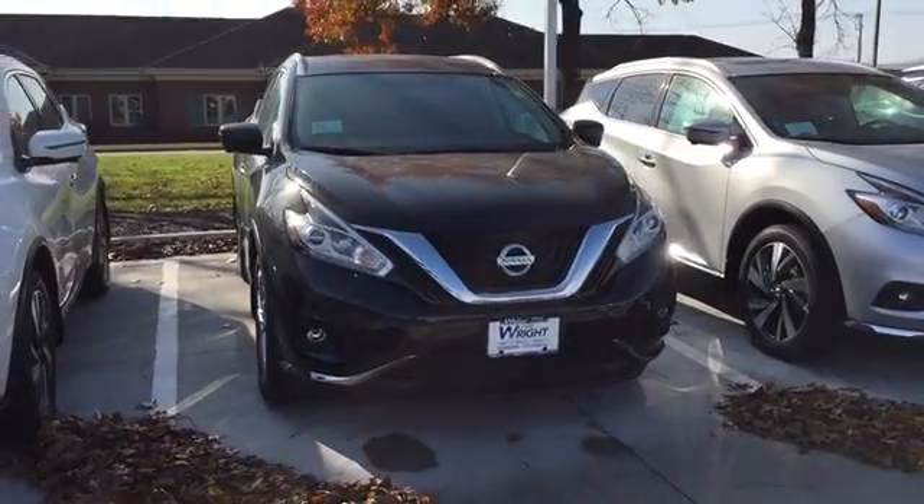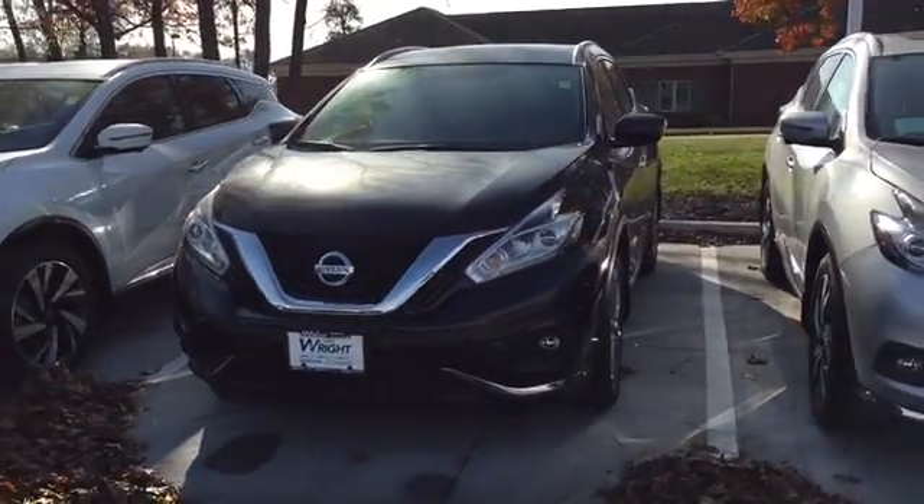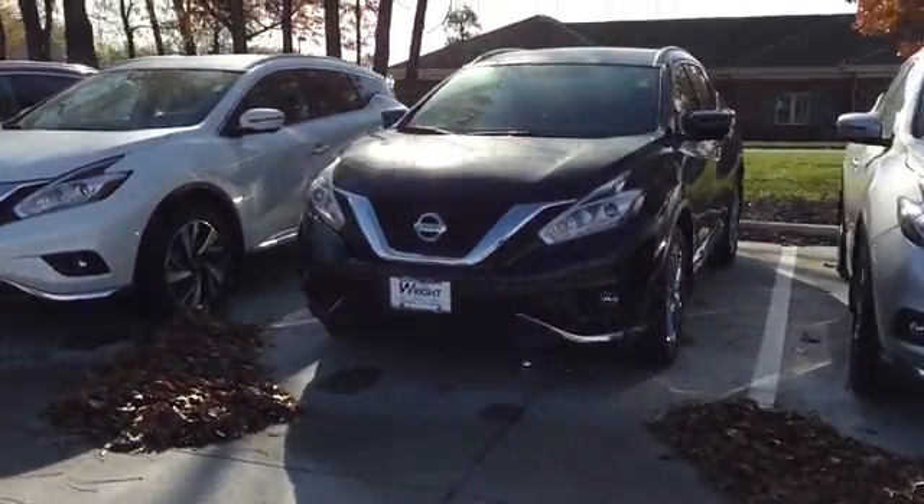Hi Lori, this is Keith Schmitz at Dave Wright Nissan Subaru in Hiawatha. I just wanted to send you a quick video of the Nissan Murano that you found here online. I just left you a voicemail as well.